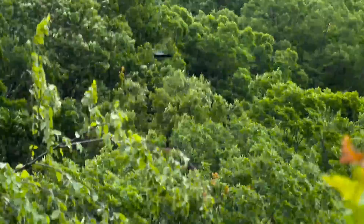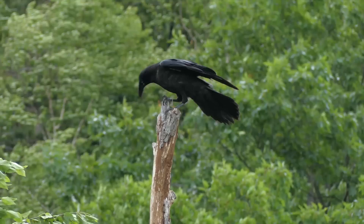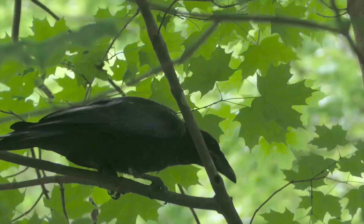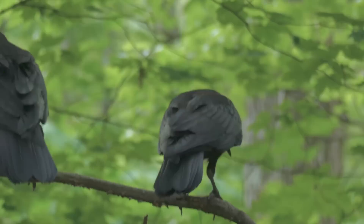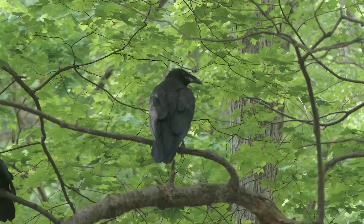Young ravens are getting their first taste of high winds under the cliffs of Mount Tom. This one is nearly blown right off his perch. These young birds haven't yet learned how to find their own food, so they're waiting for their parents to bring food to them. Ravens are known for their antics and their high intelligence. With the reforestation of Massachusetts in the last century or so, raven numbers are on the increase.